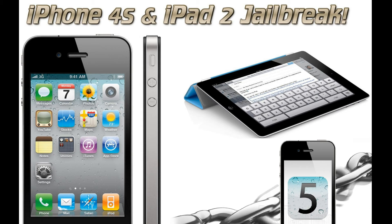If you aren't currently caught up on all the jailbreaks, A4 devices have been untethered jailbroken. That includes the iPhone 4, the iPad 1, the iPod Touch 4th Gen, and more. That means you're going to be able to boot up your device without having to hook it up to the computer every time.